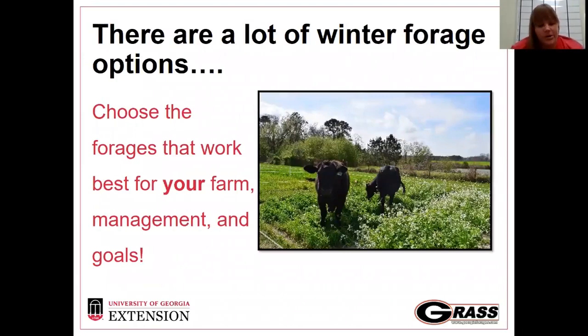There are a lot of different options. We're going to talk through some of the big picture options and I'll tell you where to go get more information, because we could spend an hour talking about just the different winter annual species and varieties that we grow. There's not one that's necessarily the best — what matters is which one is best for you and your farm. We want to choose whatever forage is going to work best for your farm in that given year, with your level of management and your goals.